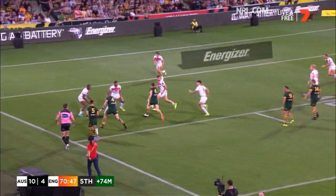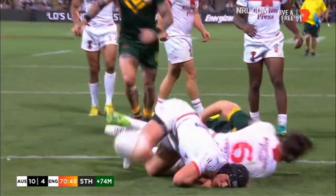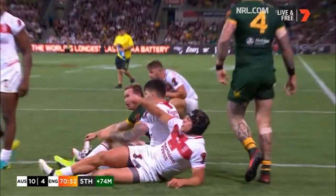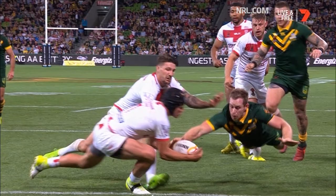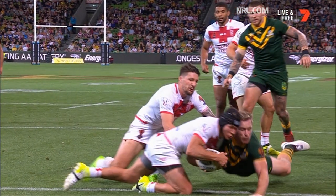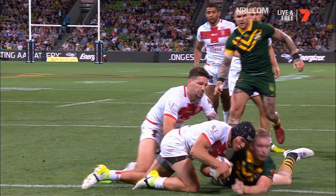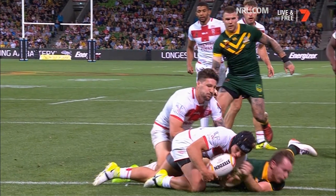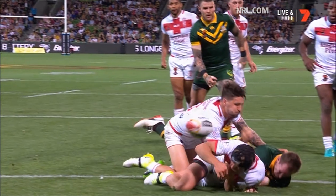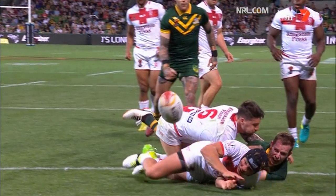Smith, now Morgan with the kick — it's off legs. Morgan's there. Did he get a hand to it? They don't look confident. It's in Lomax's hand but it appears to be knocked out by Australia and knocked out forward. It'll be a no try, 20-metre restart.